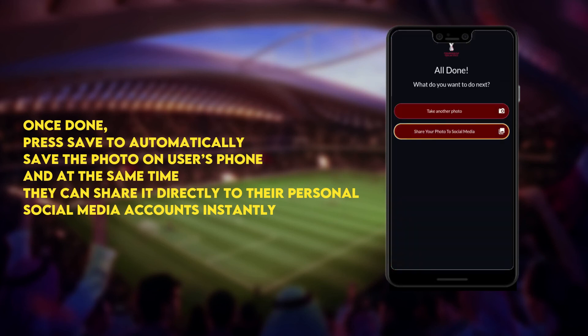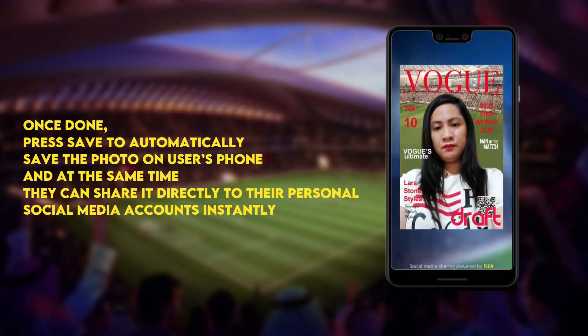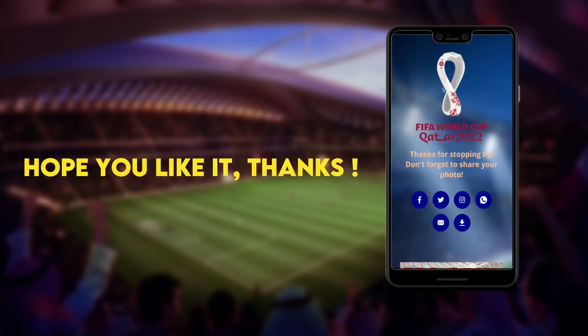Once done, press save. The photo is automatically saved on the user's phone, and at the same time they can share it directly to their personal social media accounts instantly. Hope you like it, thanks.